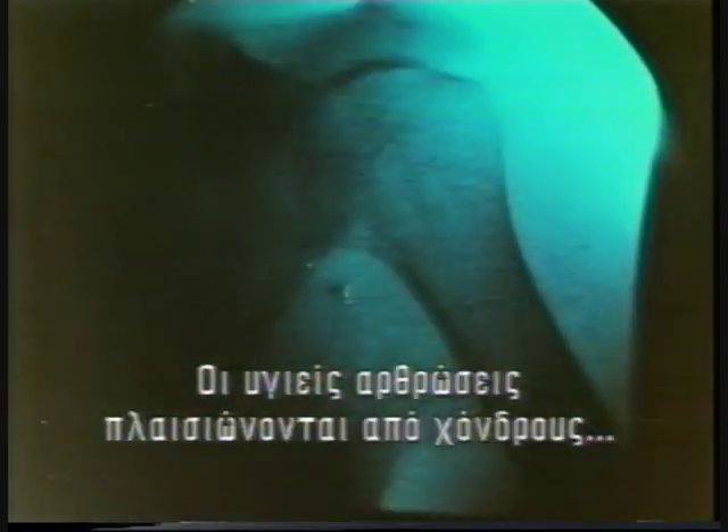Healthy joints are lined with a glassy smooth cartilage and lubricated by a thick fluid said to be so effective that nothing technology has produced can match it. Of the body's 206 bones, more than half are in the hands and feet.